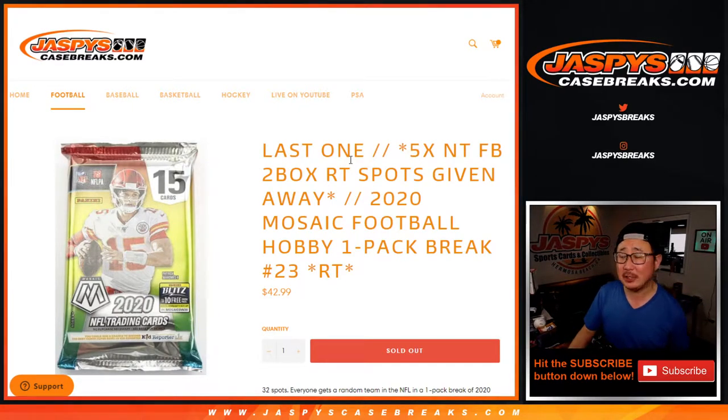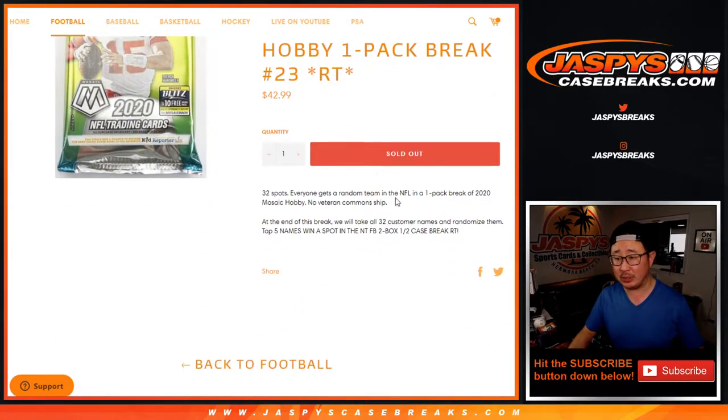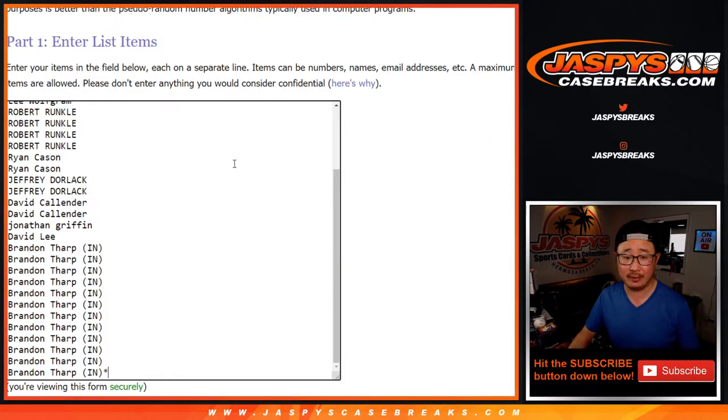Hi everyone, happy Thursday. I'm Joe for jazpyscasebreaks.com and that is 2020 Panini Mosaic Football Hobby Pack break number Jordan 23. This is the last one we got to do to unlock that NT random team break. We're giving away the final five spots at the end in a different dice roll, but as always we're going to do the break itself first. Big thanks to everybody here for making this happen.